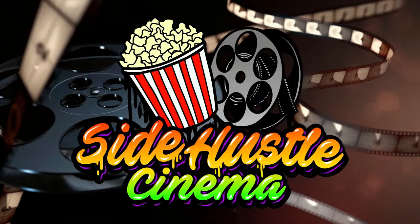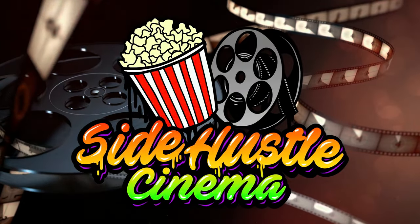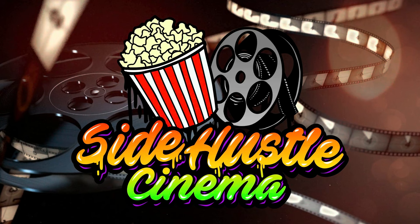And now, here to entertain you all, because every day he's hustling — Side Hustle Cinema. Welcome back to the channel, Side Hustle Cinema here. Thanks for clicking on this video, guys.